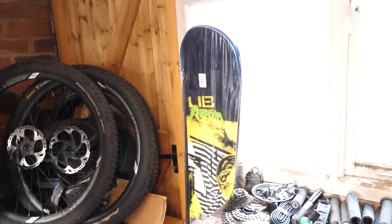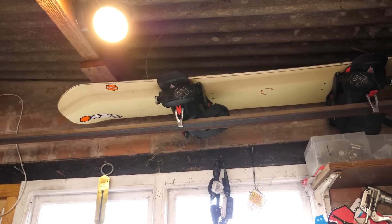Got a snowboard — brand new one, look at that, not come out yet. And my old one — a really old snowboard up there that I use in the UK because I don't mind damaging it when there's not that much snow. Saving the new one for going somewhere nice.